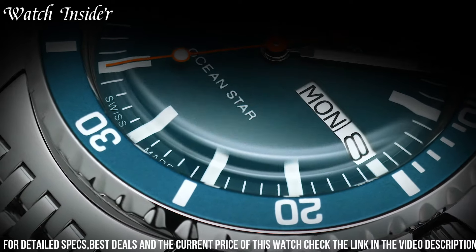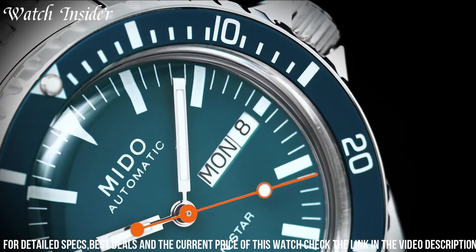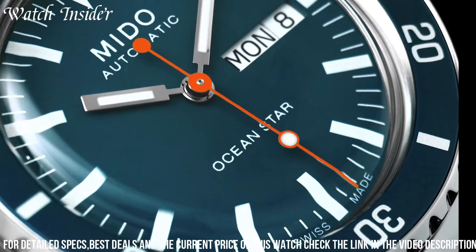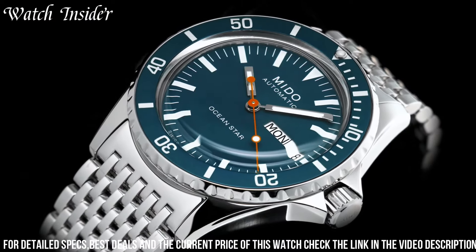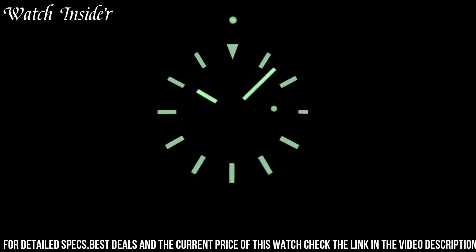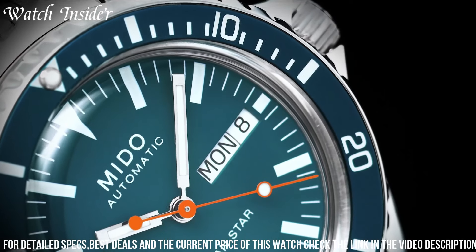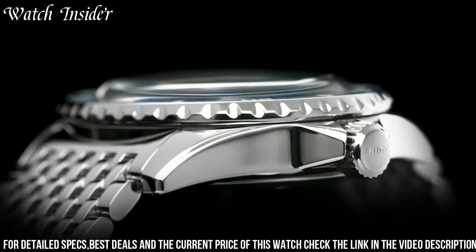With a unidirectional rotating bezel and a date display, it combines functionality with aesthetics. With a water resistance of up to 200 meters, it's suitable for water sports and diving. The Mito Ocean Star Tribute watch is a true symbol of adventure and style, making it the perfect companion for those who appreciate both the allure of the ocean and impeccable watchmaking craftsmanship.